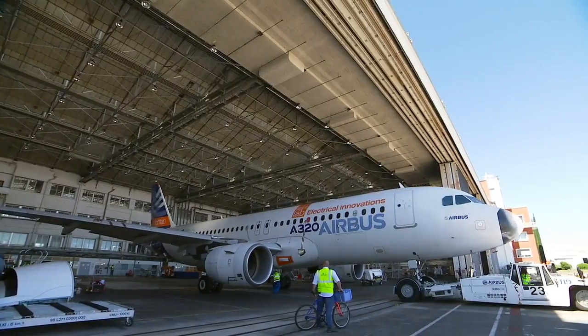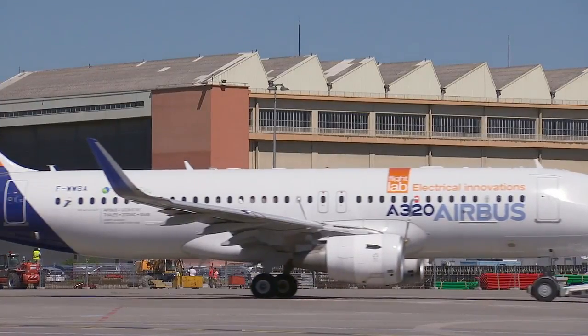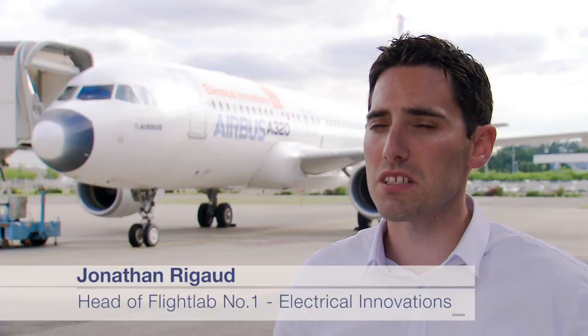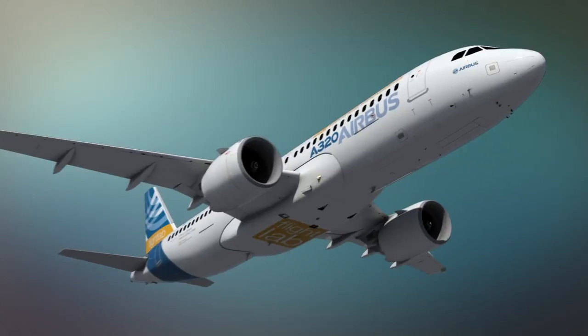The first deliverable of this organization is Flight Lab number one, with electrical innovation on board. We launched Flight Lab because experimental data are much more powerful than synthetic data — they represent the real life of the aircraft. The main challenge is to balance the representativeness needed for future technologies made for future aircraft with the constraints of the current platform.